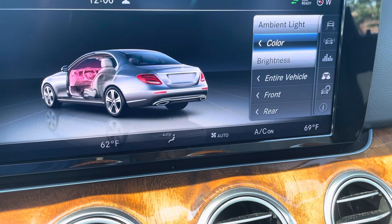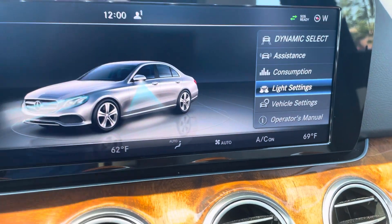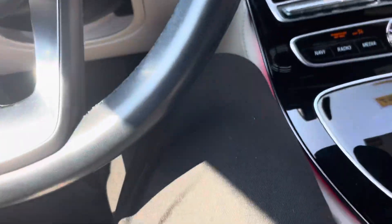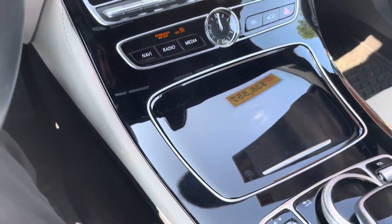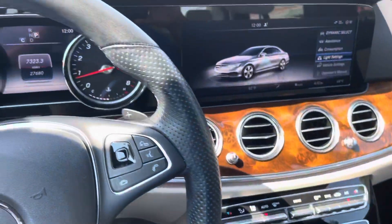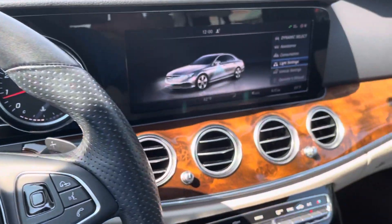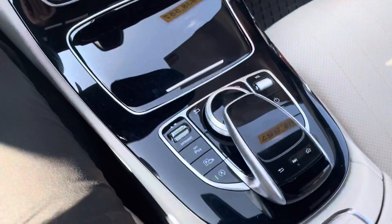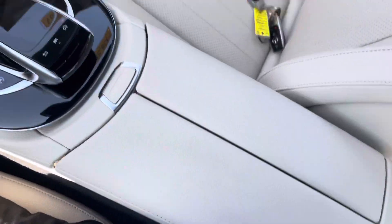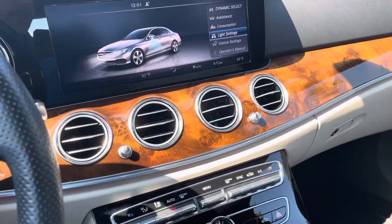It has all the ambient lighting and so forth in the car. It's really hard to see during the daytime, but you can see I turned it to red — so you've got the red there. Again, Scott or Tyler, everything on the car looks to be in excellent shape. I'm literally having issues finding any flaws with it.